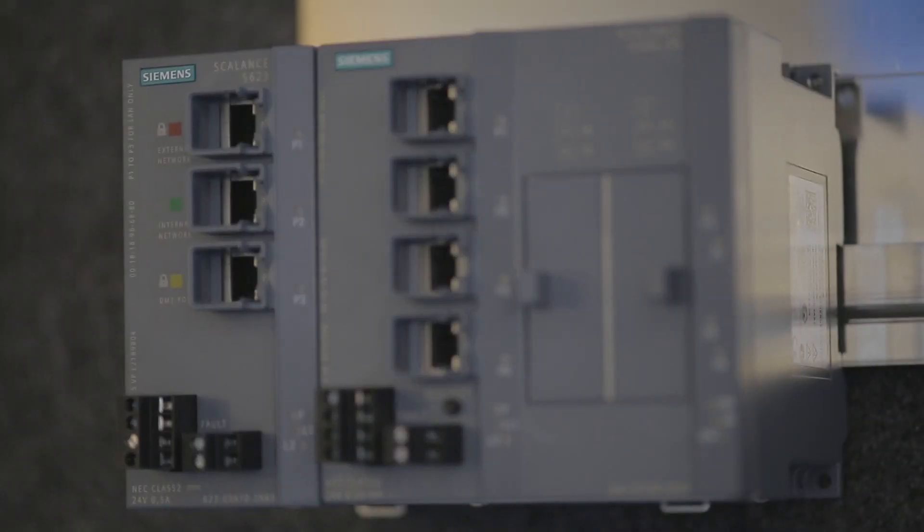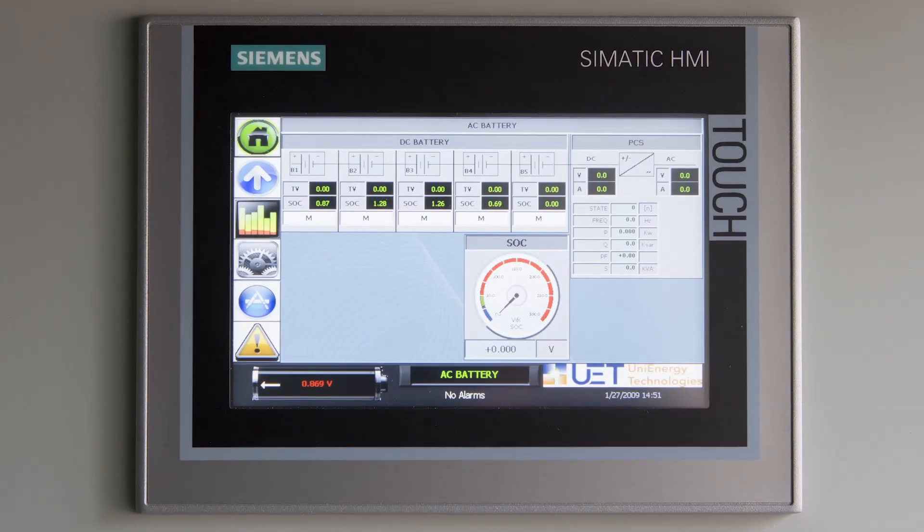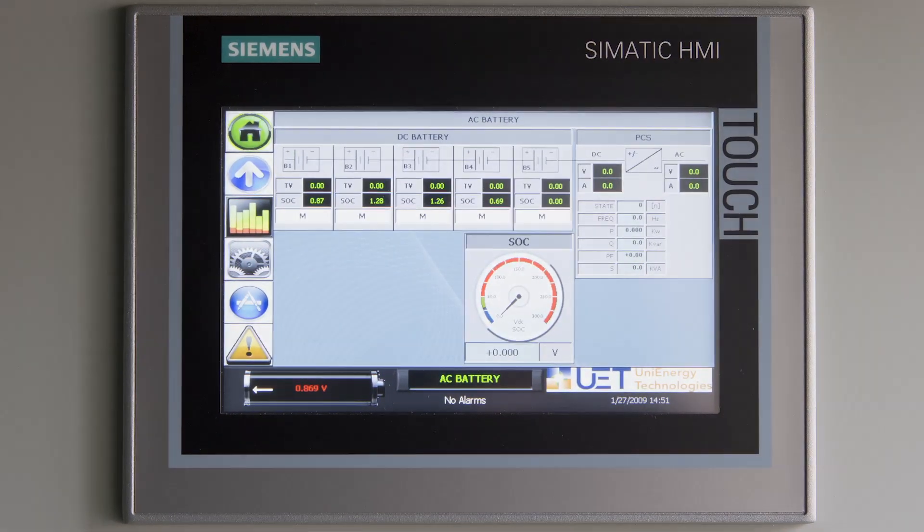Our core competency is being able to deliver the high performance electrochemistry, the mechanical engineering, and the power engineering for a product. To be able to use that product, we need the controls engineering to make it a seamless customer interface. That's the area where we chose to go with Chasm and the Siemens WinCC Open Architecture technology.